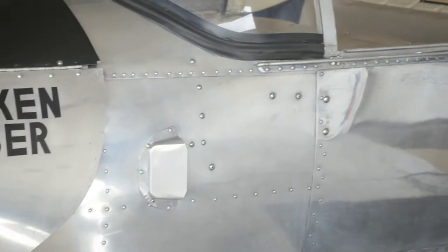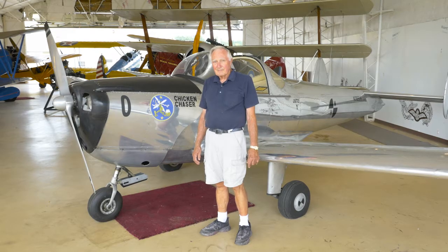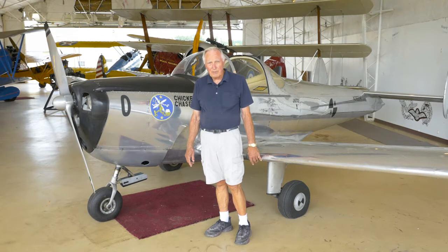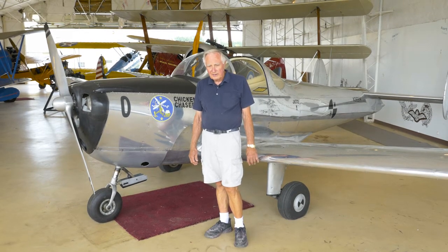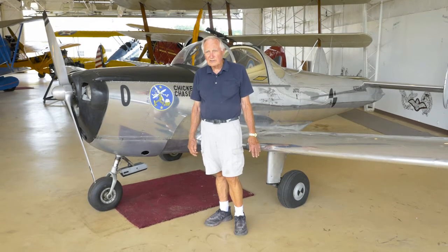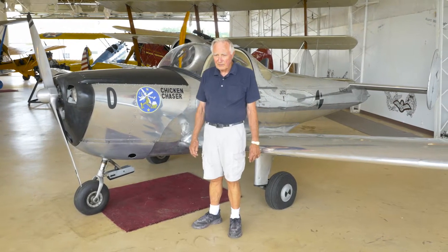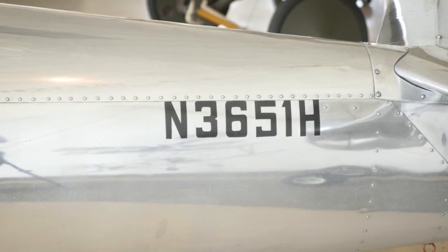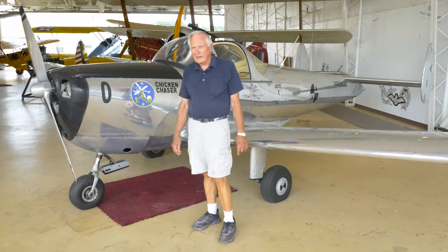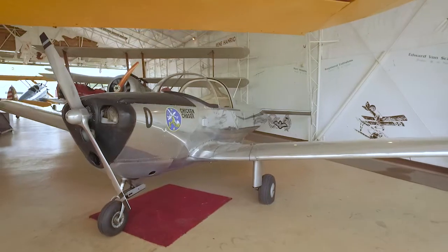This airplane was not purchased by the military in significant numbers, but during the Korean War they did buy a few and used them for early research on JATO rockets. They bolted JATO rockets on them to see if they could get the airplane off the ground in a hurry. JATO is an acronym for Jet Assisted Takeoff — where they bolt a rocket on the side of your airplane and shoot you up in the air while you're taking off.